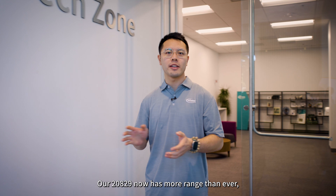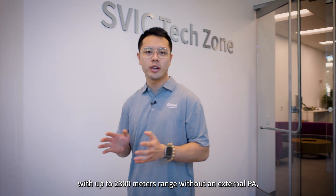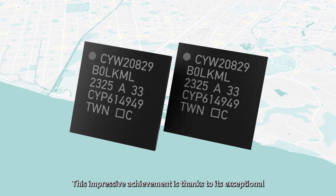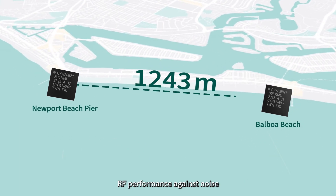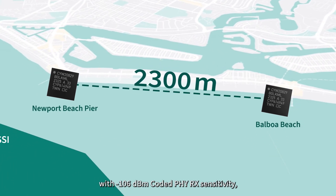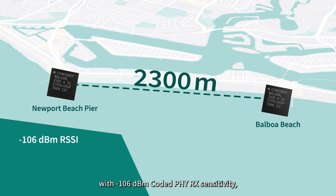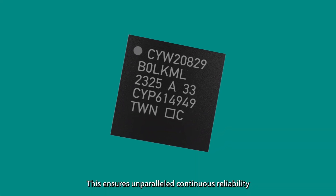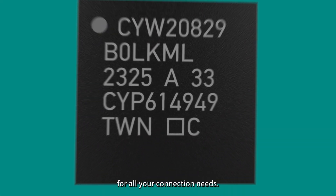Our 20829 now has more range than ever, with up to 2,300 meters range without an external PA — an industry best. This impressive achievement is thanks to its exceptional RF performance against noise, with -106 dBm coded PHY RX sensitivity and 116 dB link budget at 10 dBm output power, ensuring unparalleled continuous reliability for all your connection needs.